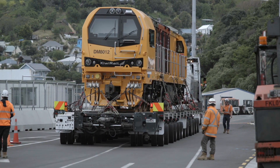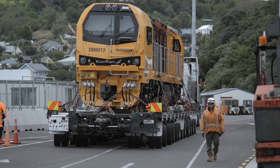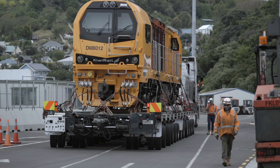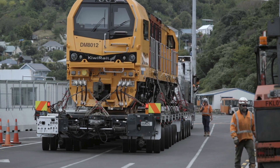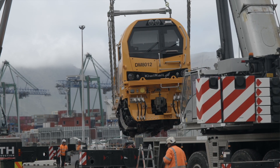It's a very modern locomotive. They are fitted with AC traction. Our old locomotives are DC traction, and these locomotives will ensure that we have higher tractive effort, which means bigger trains and less maintenance.